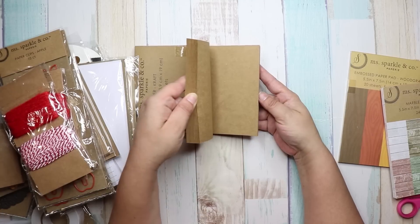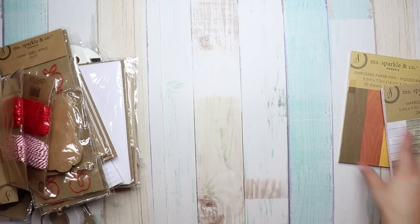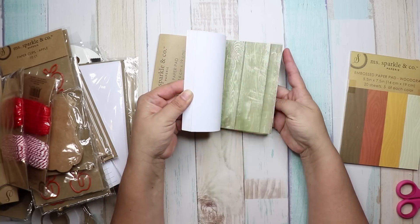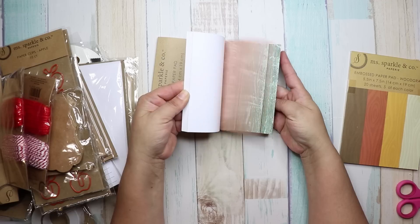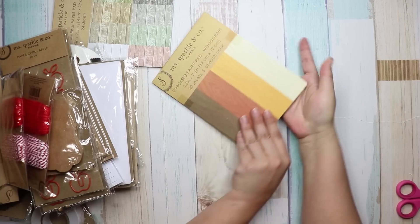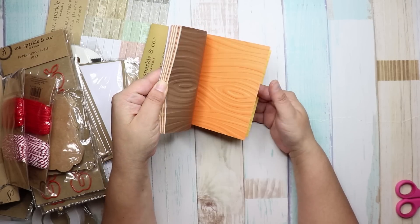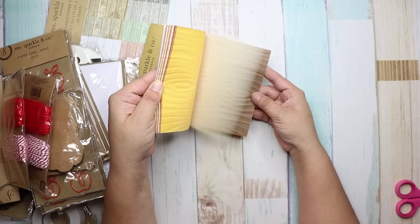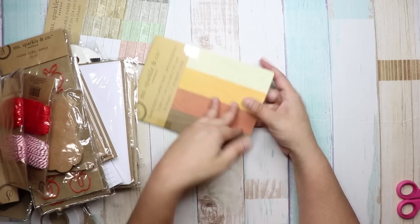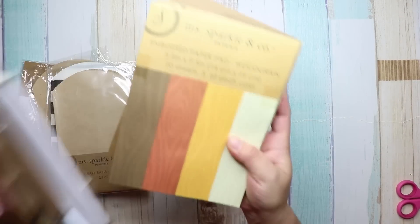I also got tags — 30-count. Then a paper pad that's super thick. I got a 24-sheet paper pack that's all wood grain. And then an embossed paper pack where the design is raised up.